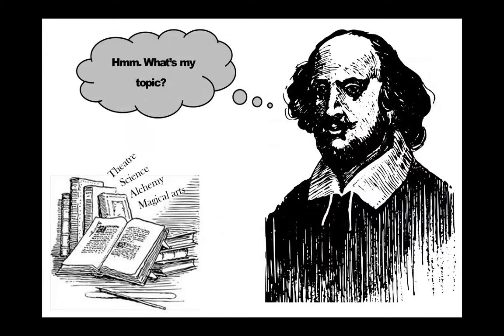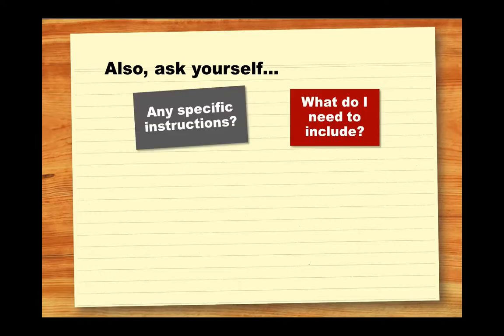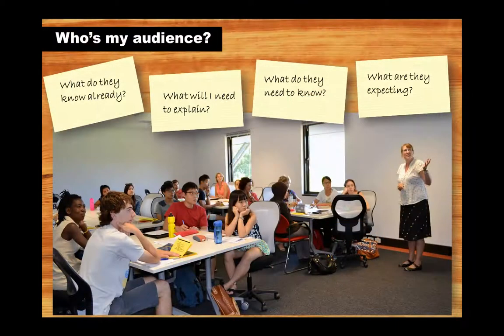Think about your topic and what you'll be able to cover in the time available. You'll likely have to set time limits on how much material you can present, so don't make it too complicated. Having a clear focus will help you define your task and make it manageable — decide what to include and what not to include, and take into consideration who you're presenting to and how much they already know about your topic.